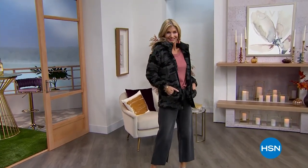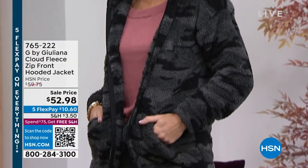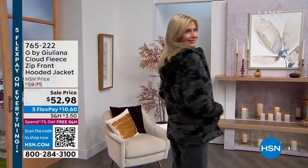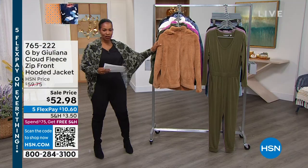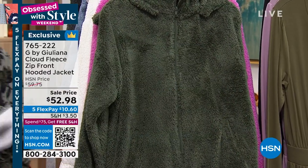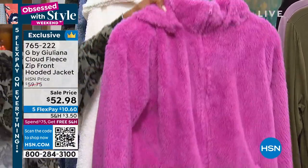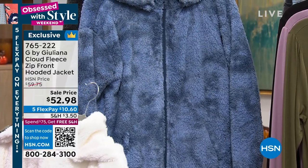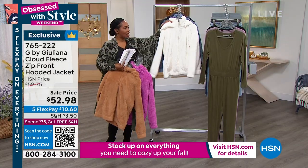Right here is the cloud fleece zip front hooded jacket — doesn't it look so snuggly? We've got it for you in black camo, and also some great solids like sandalwood. Oh my god, these are the kinds of things that make you look forward to the colder weather. We've got it in thyme, spice, pink mauve, cream, and then the indigo tie-dye, which is fantastic.